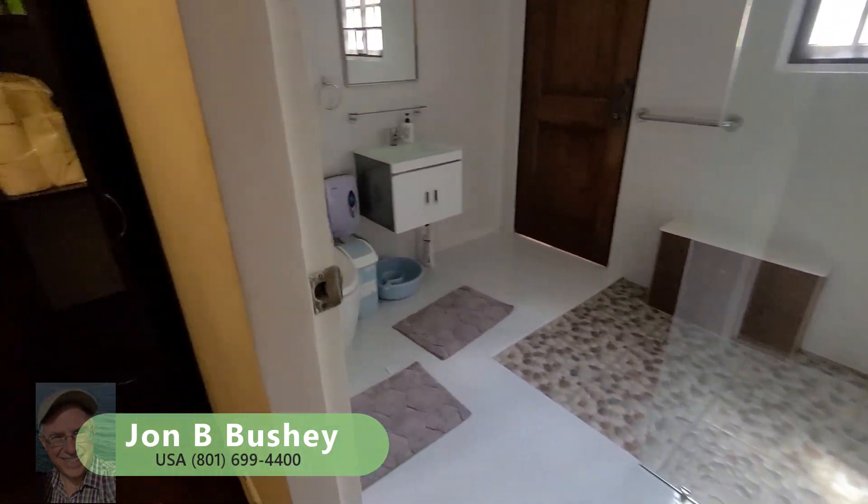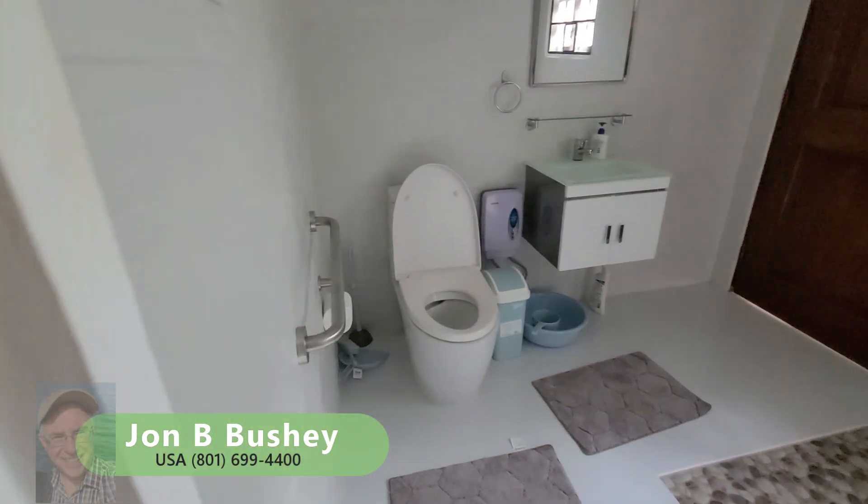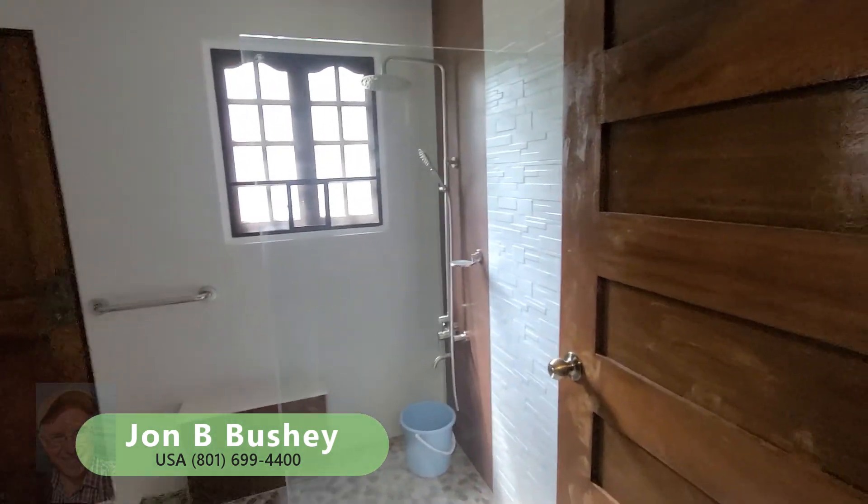This is the master bathroom, or CR — very nicely done — and the shower does have electric hot water.